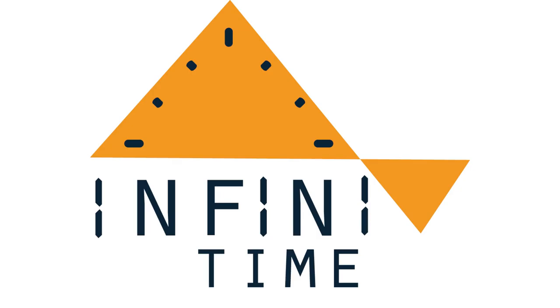InfiniTime 1.8 was released last month with much more reliable pairing thanks to the secure pairing functionality. If you haven't done it yet, we strongly recommend updating to the latest version. The next release isn't ready yet, but developers are working day by day to add new features and fix bugs. You can get a preview of some of the new features by checking out the 1.9 milestone, including a new terminal watch face, airplane mode, and a rewrite of the documentation.